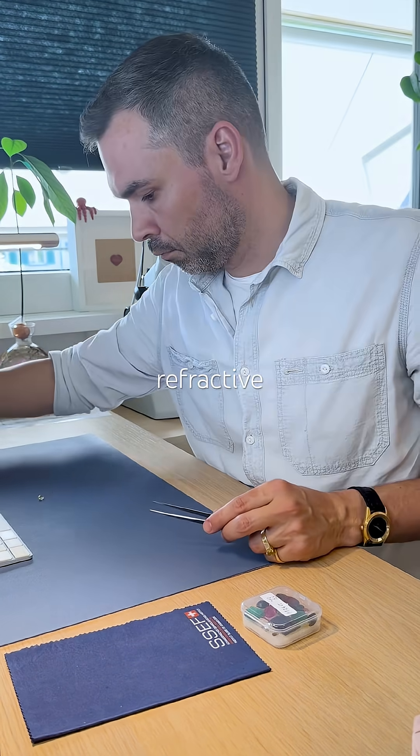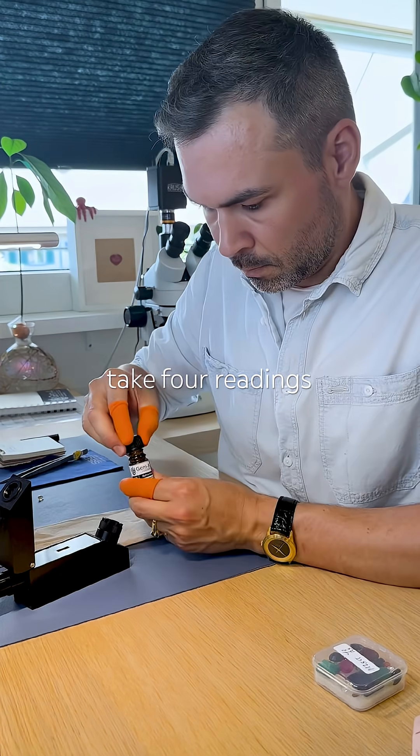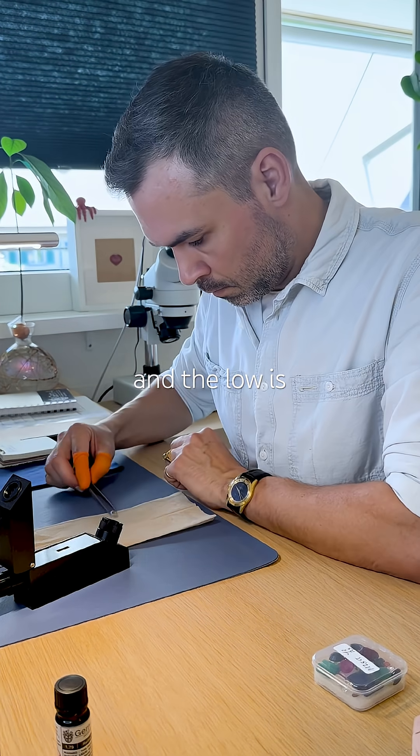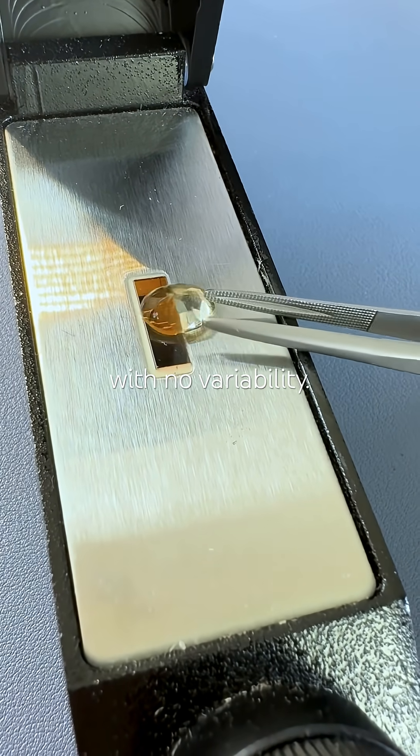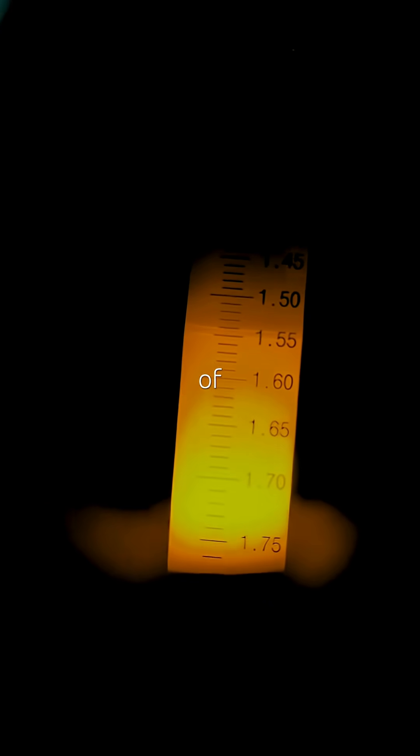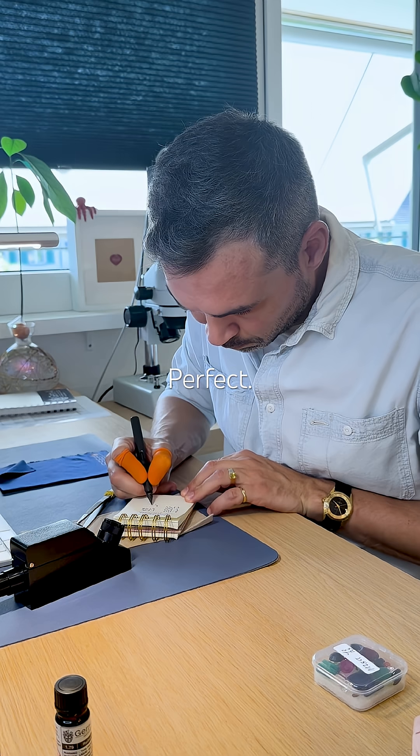Next up, refractive index. I take four readings. The highest is 1.55 and the low is 1.541, with no variability. That makes it uniaxial positive with a birefringence of 0.009. Perfect.